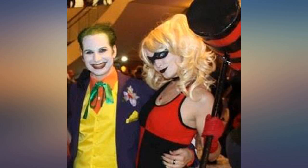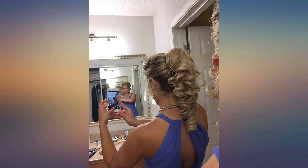Purchased a clip-on to wear with a wig for cosplay as Harley Quinn. Used it at many conventions and nights out — still looks great.